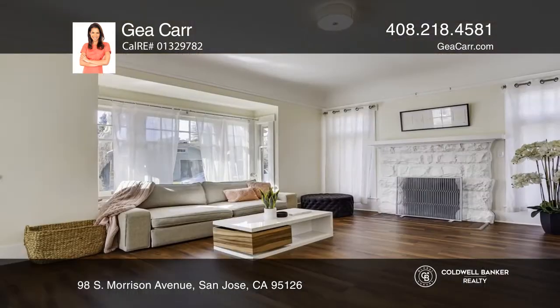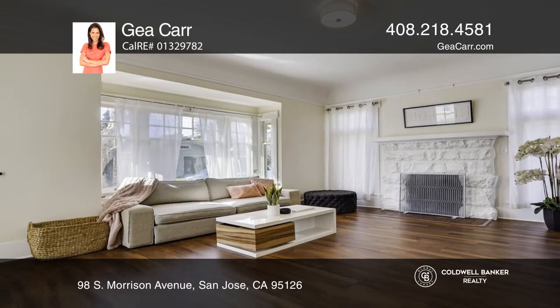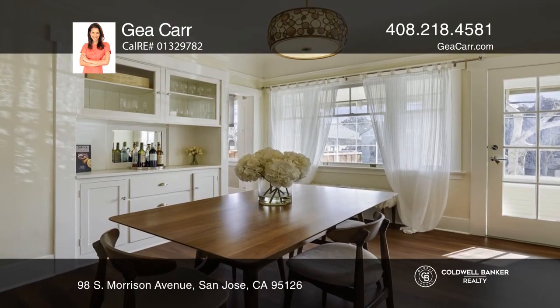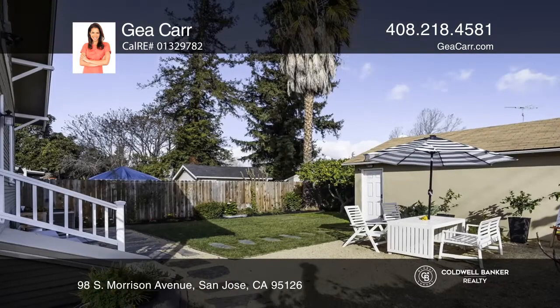Enjoy a home with the original wraparound porch, high ceilings with gallery picture rails, updated flooring and paint, a chef's kitchen, and a large living room with a cozy fireplace.